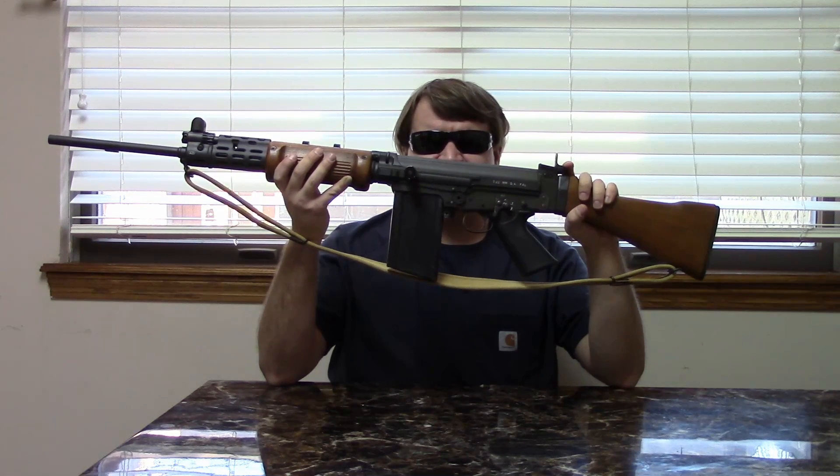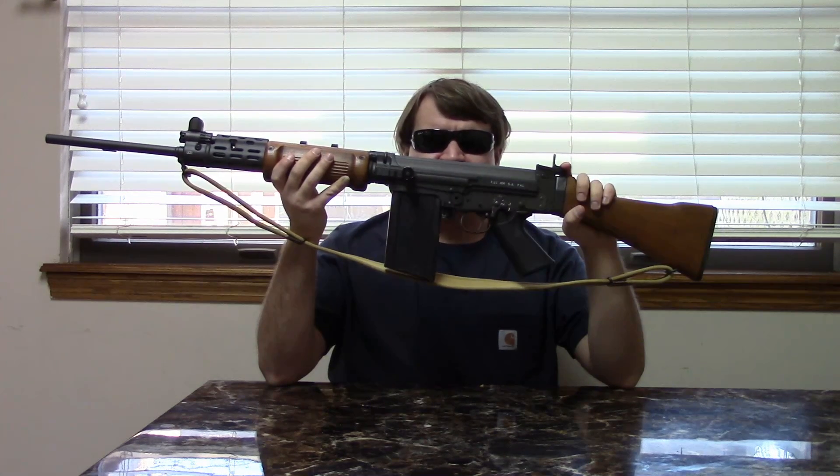In 1948 the British tested it out, and then other new members of NATO started to test it out around 1950. Around that time, the U.S. suggested that FN re-chamber the gun to fire its new .30 caliber light rifle cartridge, which was 7.62x51, which eventually became 7.62 NATO.